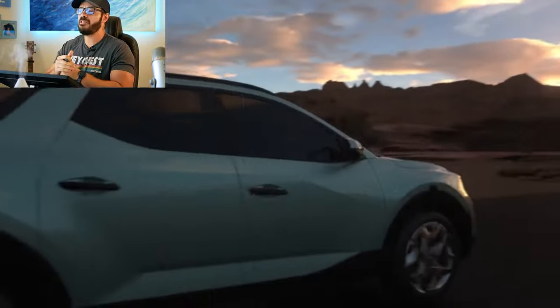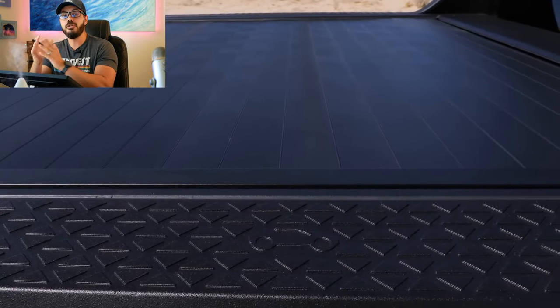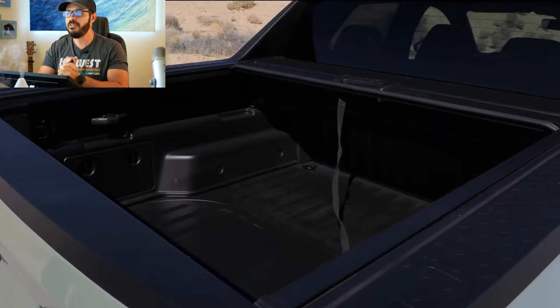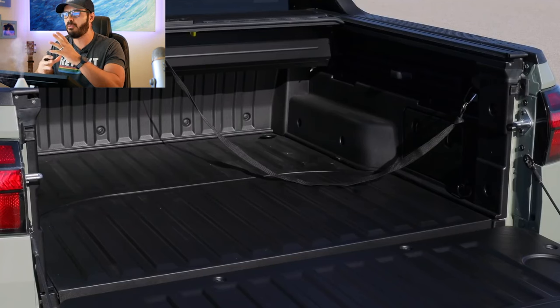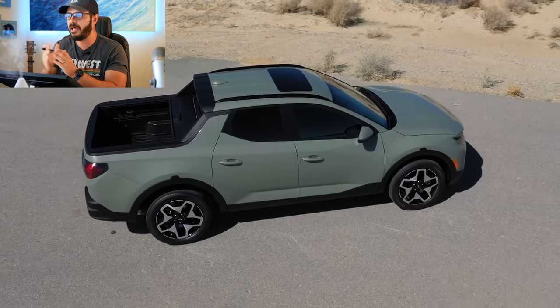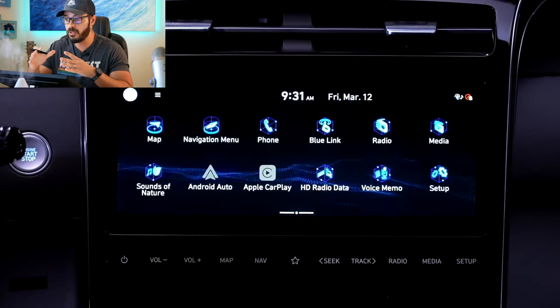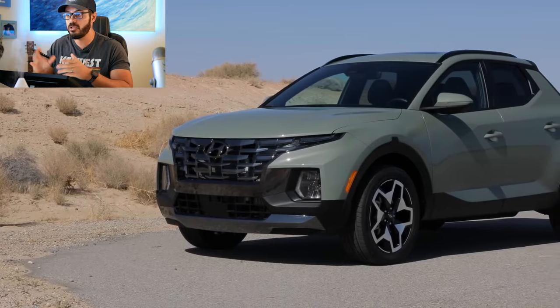It has all-wheel drive as standard, with power to the four wheels coming through an eight-speed dual-clutch automatic with a lockable center differential. Fuel economy shows around 24 miles per gallon in mixed driving, and the starting price for the Hyundai Santa Cruz is $25,215 — not bad for what you get.